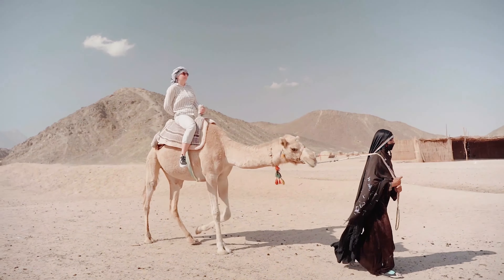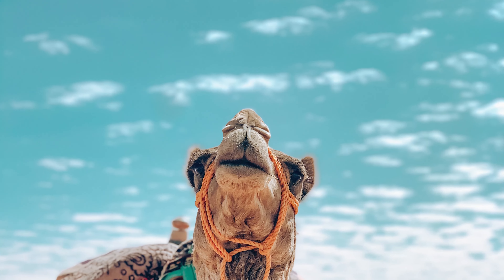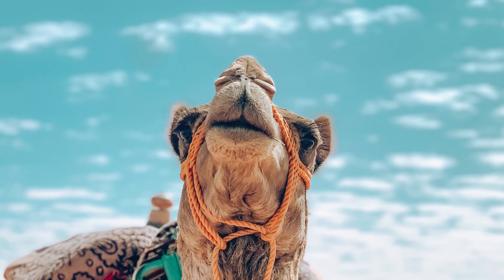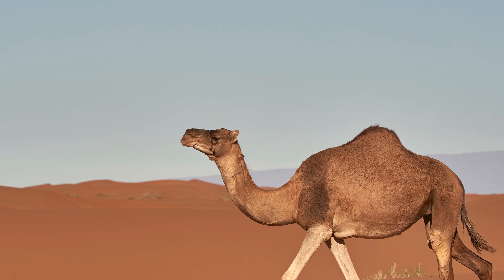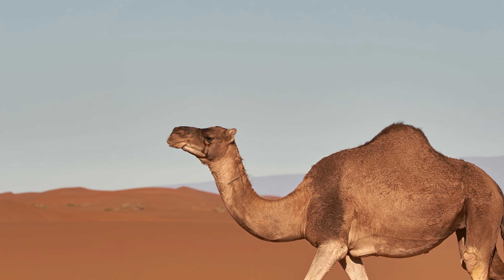Did you know that camels can survive in temperatures ranging from minus 40 degrees Celsius to 50 degrees? That's because they have unique nostrils that can close to prevent the loss of water when exhaling. Additionally, camels can also regulate their body temperature by increasing or decreasing their metabolism.